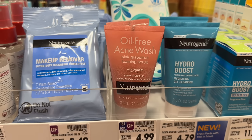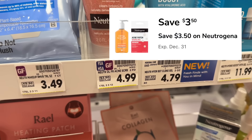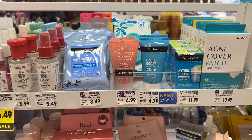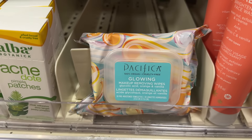In the cosmetic section, the Neutrogena Pink Grapefruit Oil-Free Acne Wash is priced at $4.99, and in the Kroger app there's a $3.50 digital coupon. With that coupon you'll pay just $1.49 out of pocket.